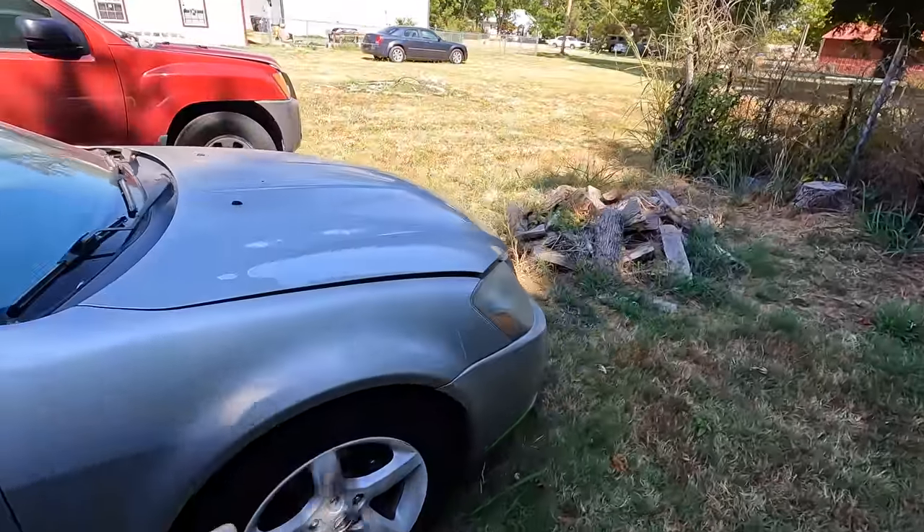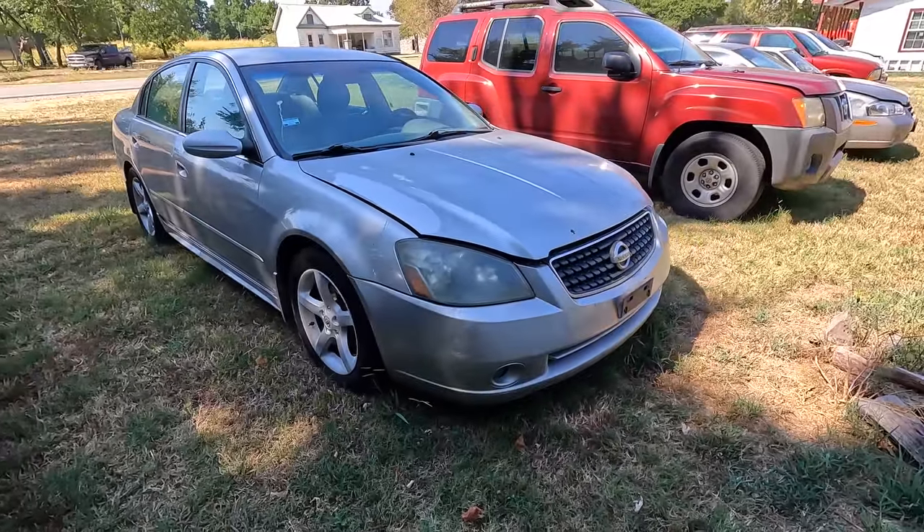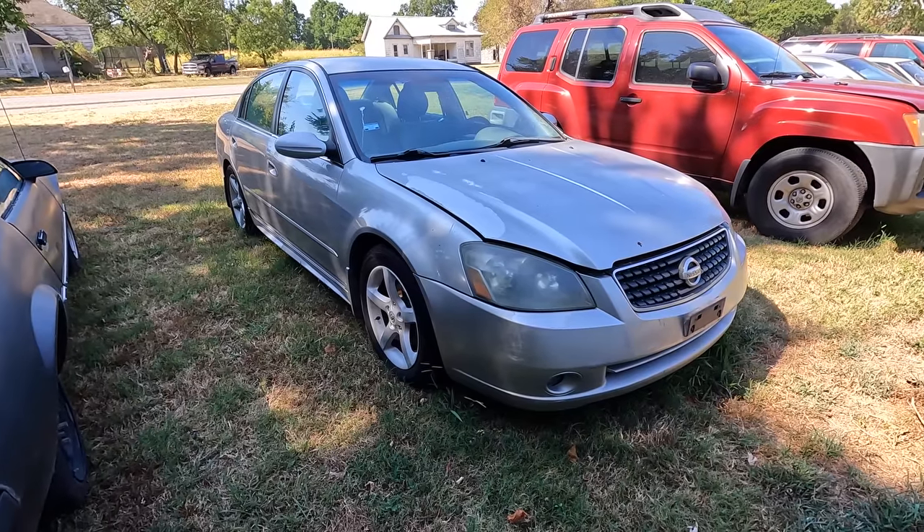It didn't come out to be nearly as cheap as I thought it was going to be after shipping and fees, of course, so that kind of stung a little bit.